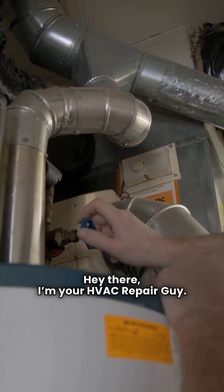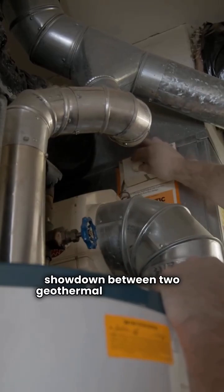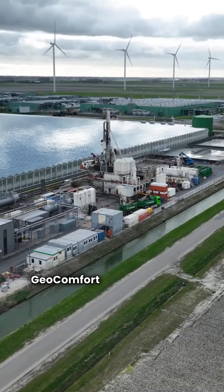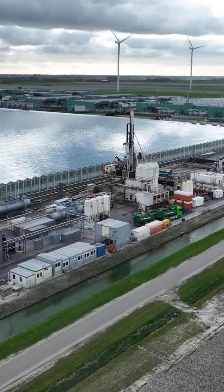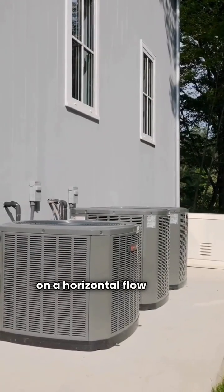Hey there, I'm your HVAC repair guy. Today we're diving into a showdown between two geothermal heavyweights, Geocomfort and Miami Heat Pump. Geocomfort is a well-known name in geothermal, offering a wide range of models for almost every need. Miami Heat Pump is unique, focusing on a horizontal flow layout.